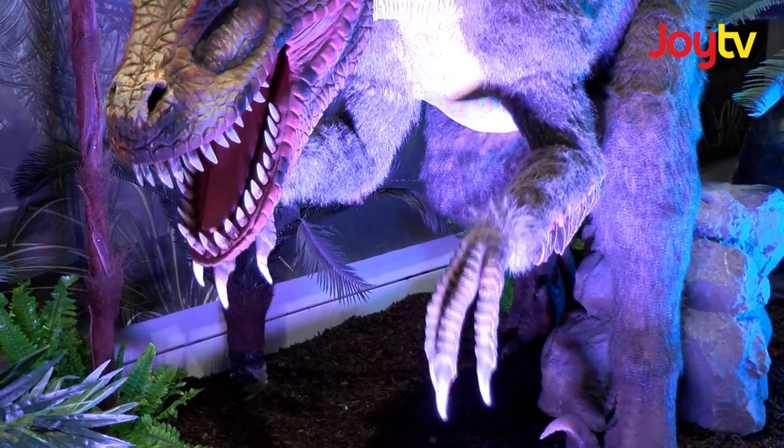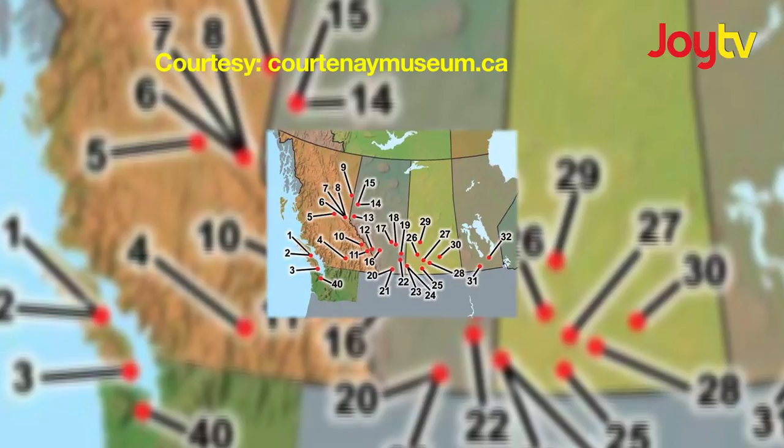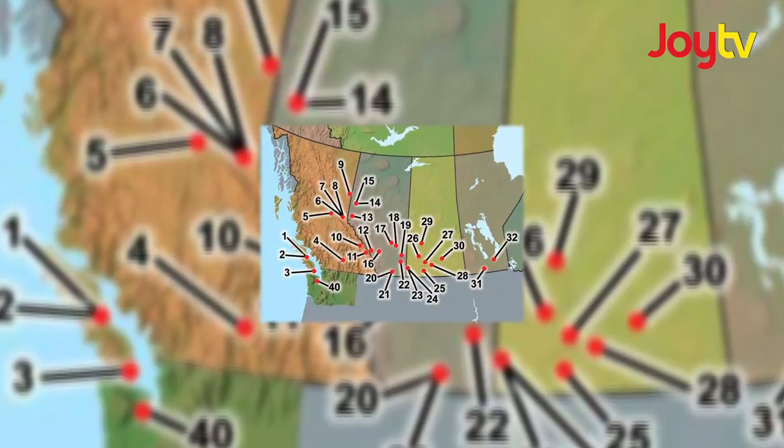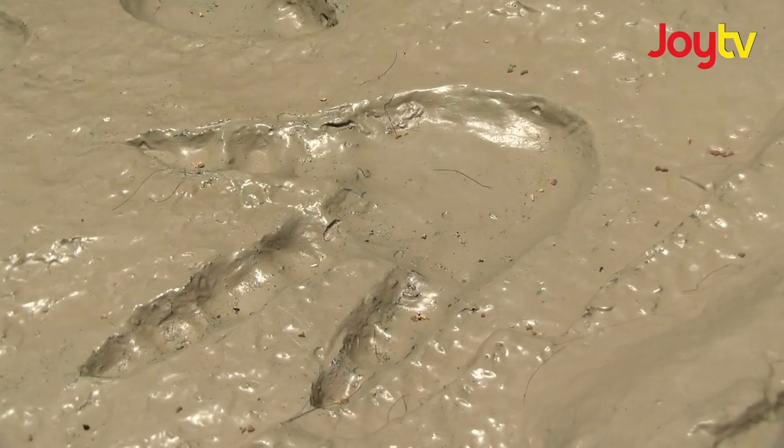They're finding all these dinosaur footprints in northern BC — in Tumbler Ridge, Fort St. John, and other areas of northern BC. But they also found dinosaur footprints in southern BC too. Most finds are around where you find coal deposits, and that's where you find dinosaur footprints.